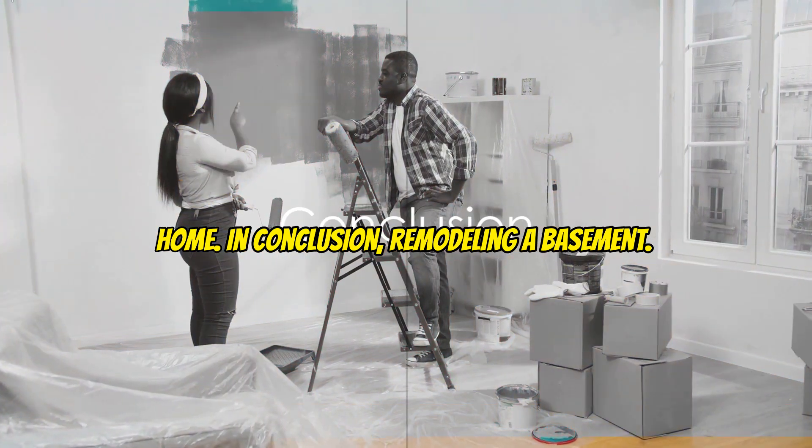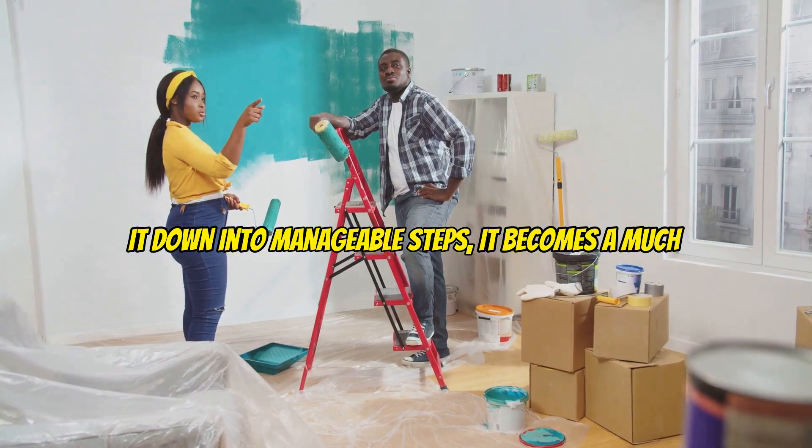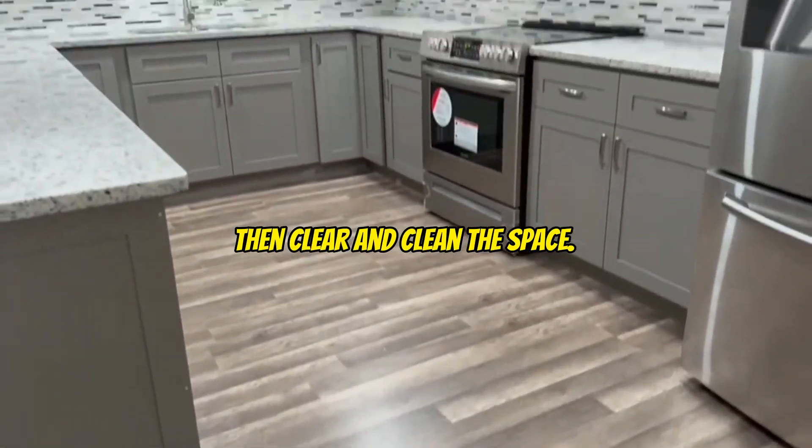In conclusion, remodeling a basement may seem daunting at first, but by breaking it down into manageable steps, it becomes a much more approachable project. Start with a dream and design, then clear and clean the space.